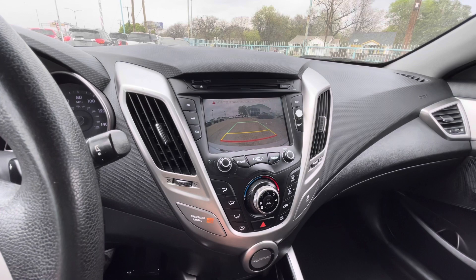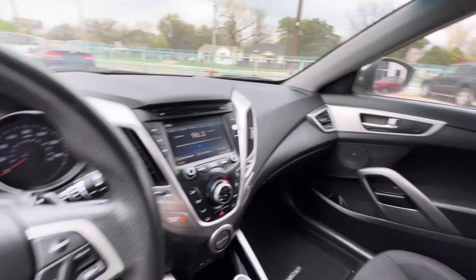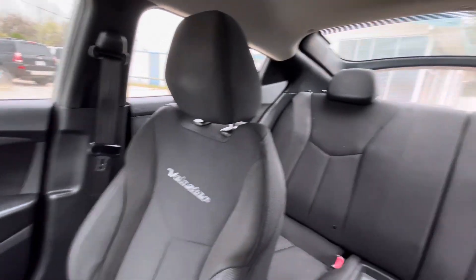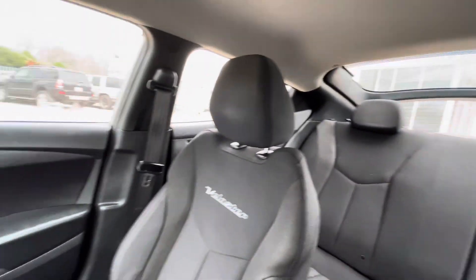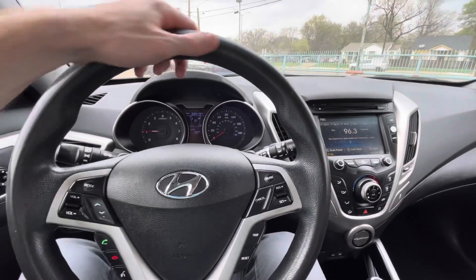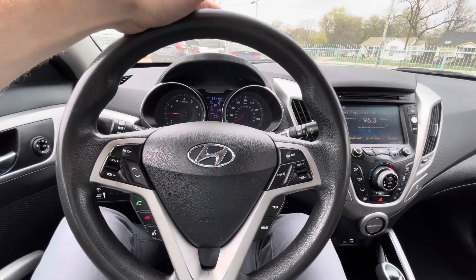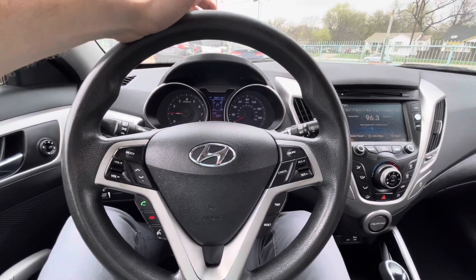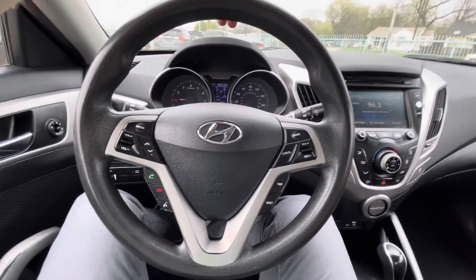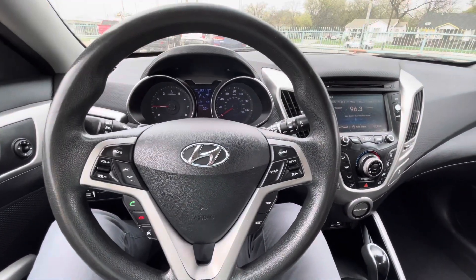Wrapping it up: 2016 Hyundai Veloster, 89,000 miles, clean title, one-owner vehicle. If you're looking for a very reliable, super good on gas daily driver that will get you from A to Z with no issues long-term, has great resale value, and is cheap on maintenance — look no more. Come check it out. I'm sure the first person to drive this car will buy it, so don't miss it!